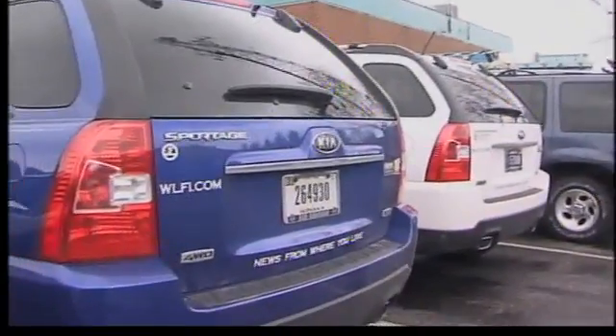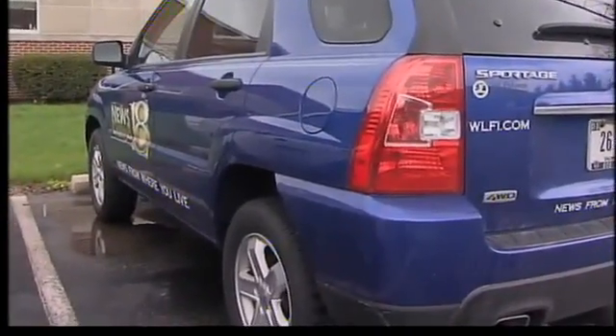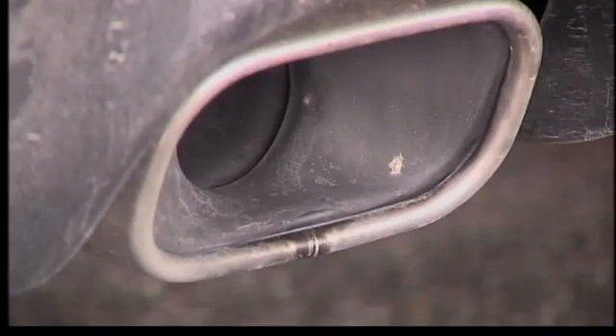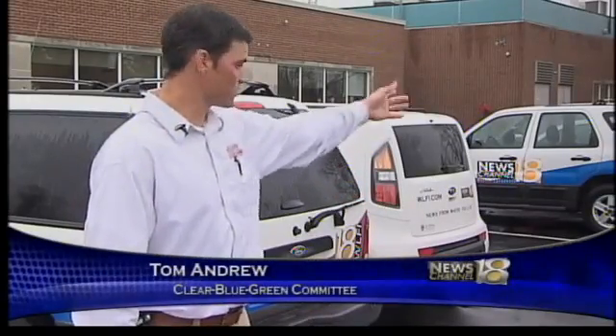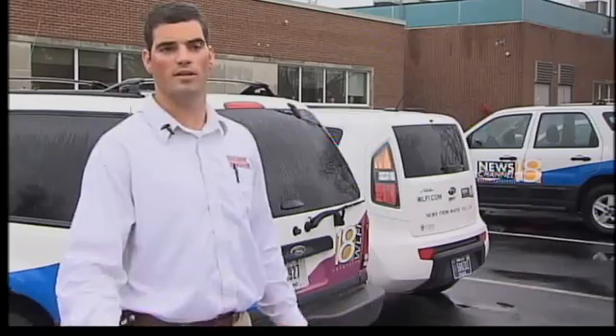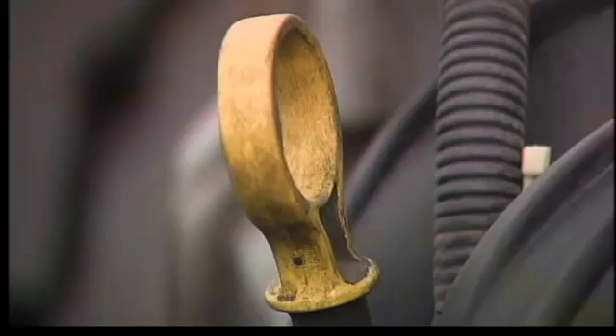Andrew says companies lose a lot of money managing their fleets. Keeping your cars up and running is one way to save the environment and avoid financial headaches. Running smaller cars — like you guys have some Kias and a Focus, so that's good. Preventative maintenance to make sure there's no oil leaks or it's not burning a lot of gas for no reason, so you're getting the most efficient mileage you can.